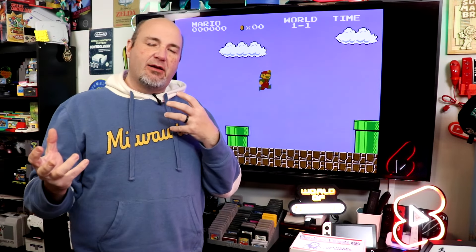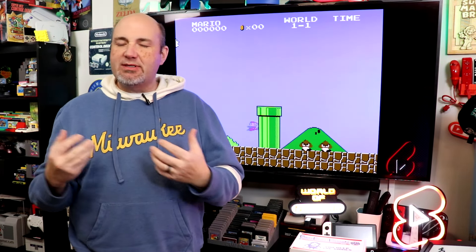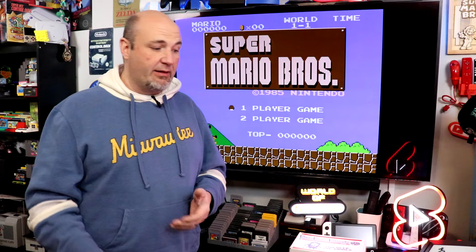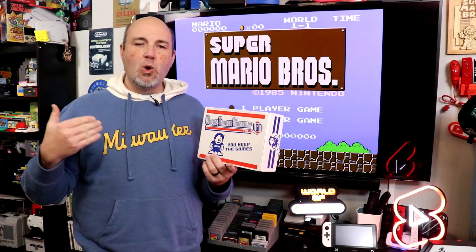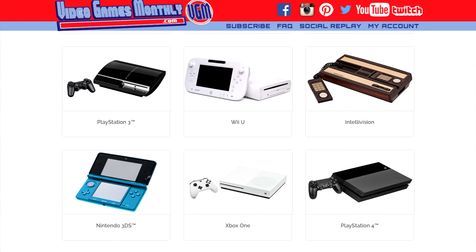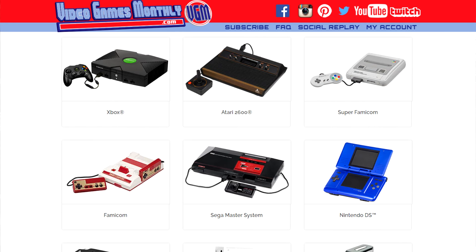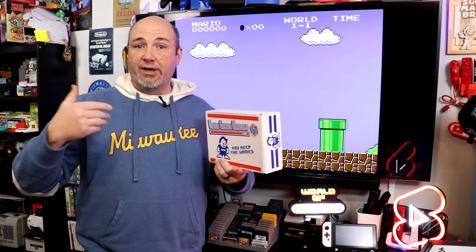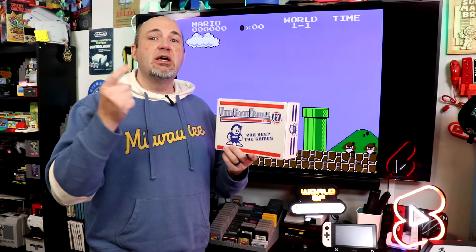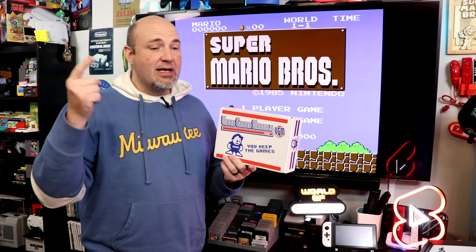Always wanting to recapture that, I'm always on the lookout for new games and new ways to collect games. One of the things I've found that I really love has been Video Games Monthly. It's a monthly subscription service where you can get anywhere from 3 to 10 retro video games delivered right to your door. They do the game hunting, the searching, and ship it all to you. This is not a rental service — you get to keep the games.